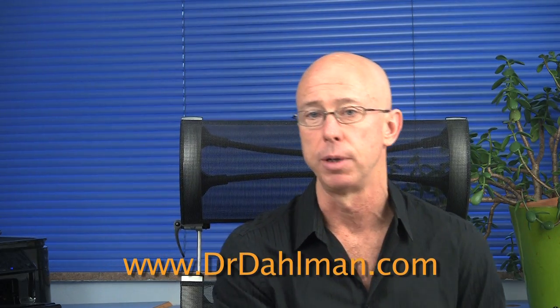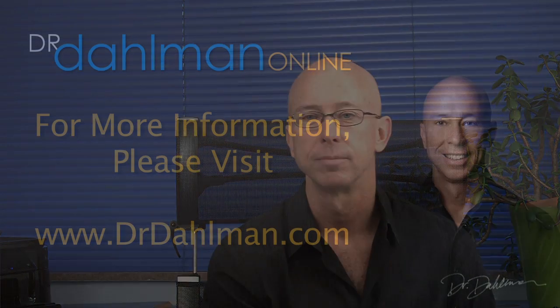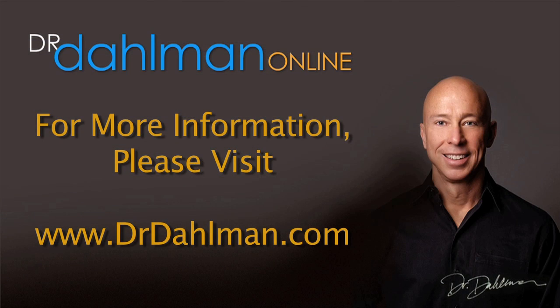If you decide you do have this problem, we can easily kill the small intestine bacterial overgrowth with natural supplements called Candabactin-BR and Alcinex, available from my secure online store at drdahlman.com. Don't suffer from this easily treated problem — get rid of it and see how much better you can feel. I'm Dr. David Dahlman for drdahlman.com. To read more information and view additional videos about natural therapies for many chronic health conditions, please visit drdahlman.com.